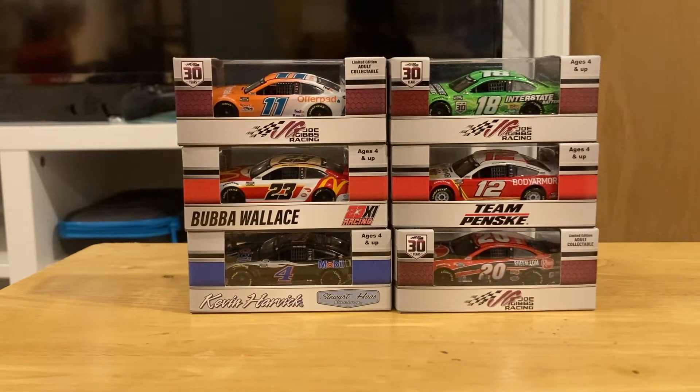In today's lineup, we have Denny Hamlin number 11, Kyle Busch in the 18, Bubba Wallace in the 23, Ryan Blaney in the 12, Kevin Harvick in the four, and Christopher Bell in the 20.